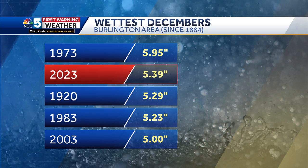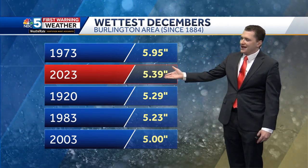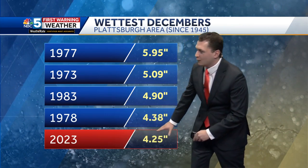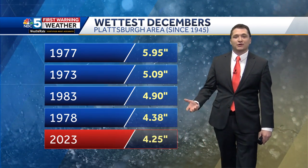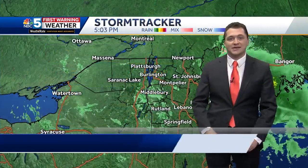This is the Burlington area. We looked at the top five wettest Decembers on record since 1884 — 2023 is sitting at number two so far with 5.39 inches of rain at the Burlington Airport. For Plattsburgh, we're sitting at number five wettest on record with four and a quarter inches of rain. Keep in mind average December precipitation is only around 1.7 inches in the Plattsburgh area, so this is more than double what you'd expect for this time of year.